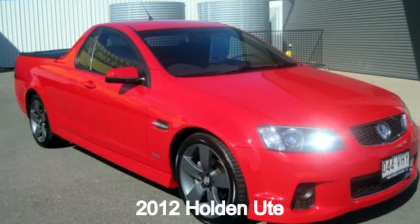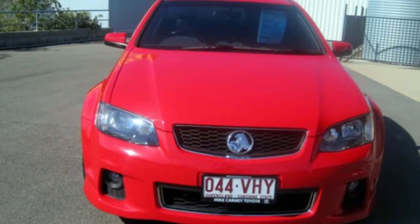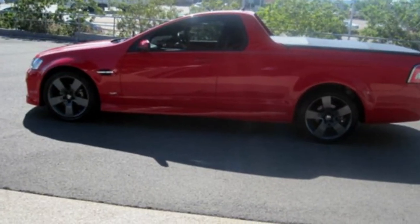In the market for a 2012 Holden Ute? This Ute has a reliable 3.6 litre engine that gives you more control with its manual transmission.